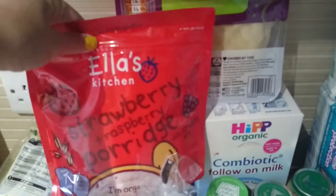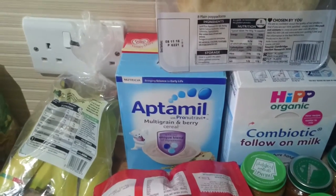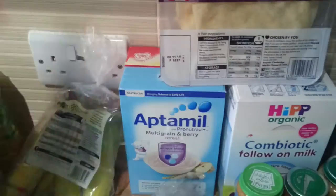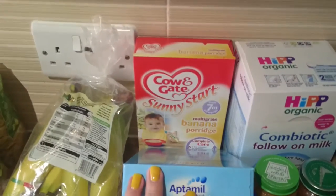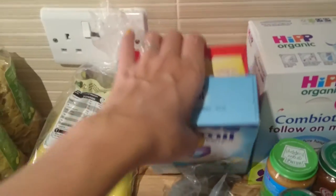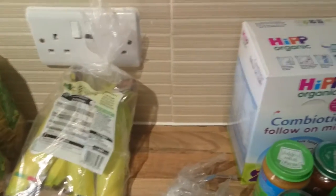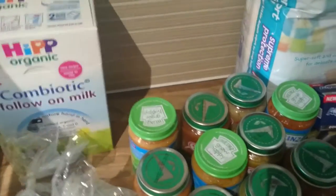Three different porridges for Oliver. I've got the Ella's Kitchen Strawberry Raspberry Porridge, the Aptamil Multigrain Berry Cereal, and the Cow and Gate Multigrain Banana Porridge. These were three for £5, I thought I'd try three different ones. He's had the Cow and Gate ones before but never the other two, so we'll give them a go.